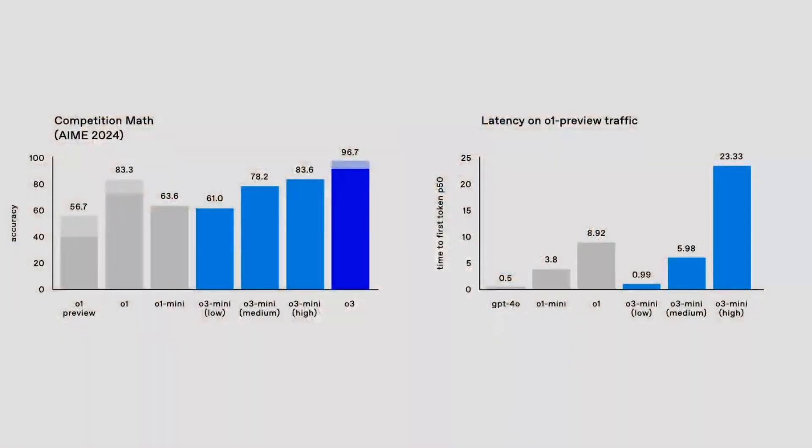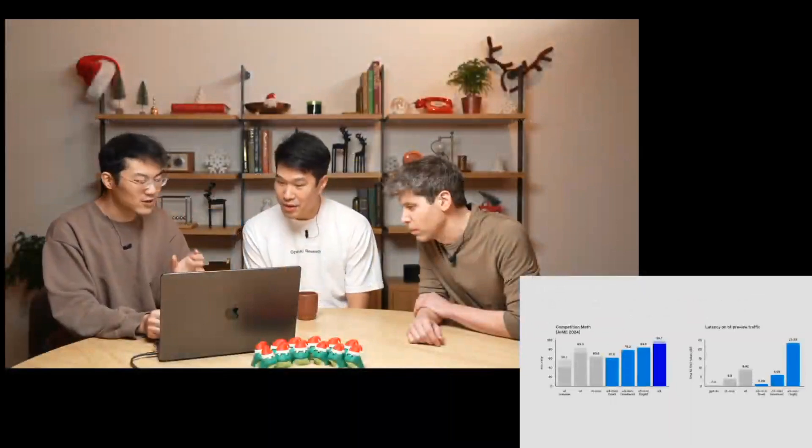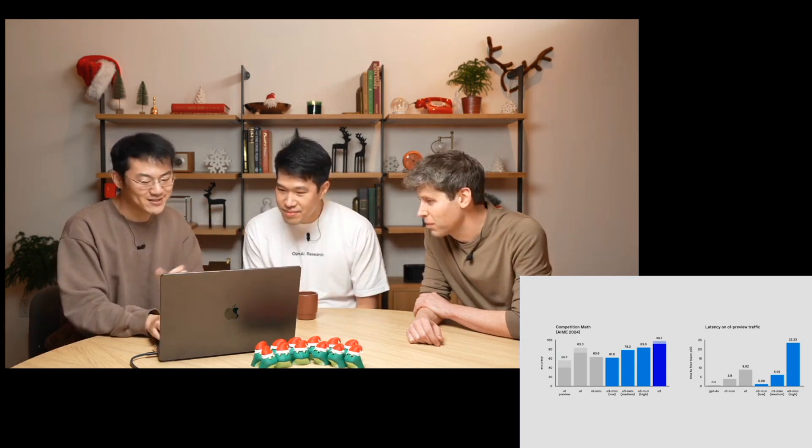Besides CodeForces and GPQA, the model is also a pretty good math model. On the AIME 2024 dataset, O3 Mini low achieves comparable performance with O1 Mini, O3 Mini medium achieves better performance than O1, and we can further push the performance with O3 Mini high. On the right-hand side, measuring latency on anonymized O1 preview traffic, O3 Mini low drastically reduces the latency of O1 Mini — achieving comparable latency with GPT-4 at under a second, nearly instant response. O3 Mini medium is about half the latency of O1.